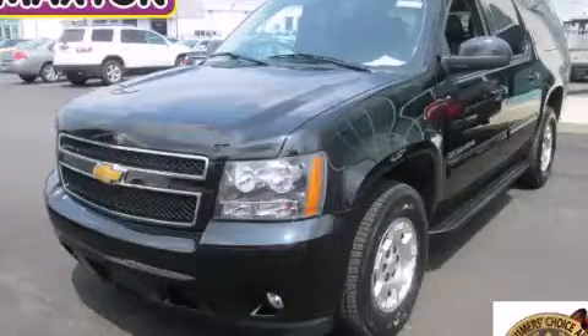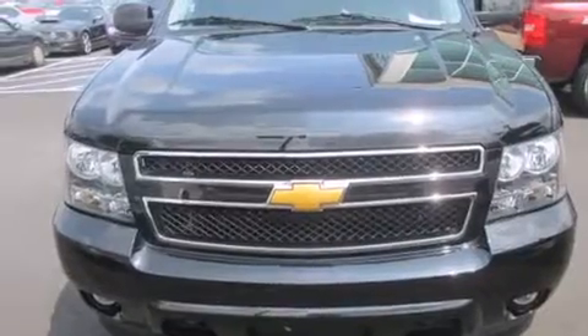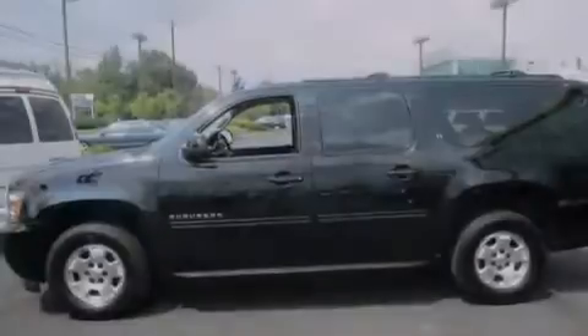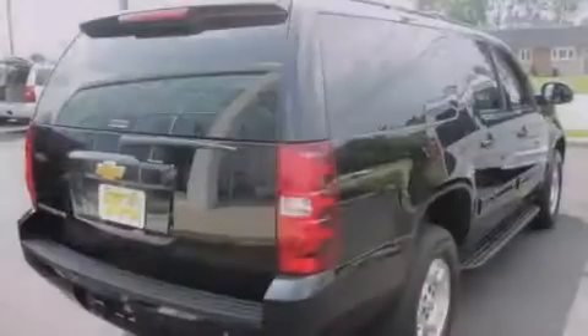This is a 2014 Chevrolet Suburban, a vehicle with safety, comfort, and space. It has a 5.3 liter, 8-cylinder engine, an automatic transmission, and the added safety and control of 4-wheel drive.